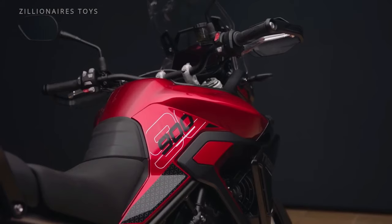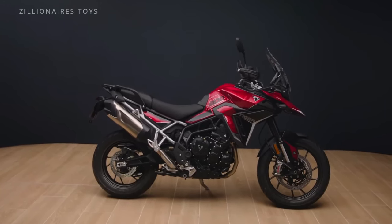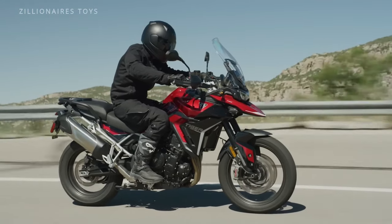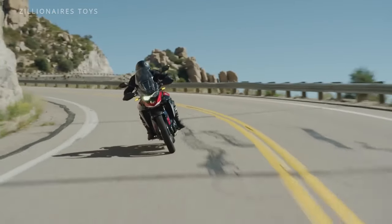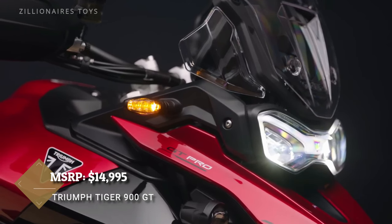Equipped with an adjustable windshield, heated grips, and a plush saddle, it's a dream to ride for hours. But the real magic of the Tiger 900 GT is in its handling — Triumph has meticulously crafted this bike to be agile and effortless to control, even in the most challenging conditions.